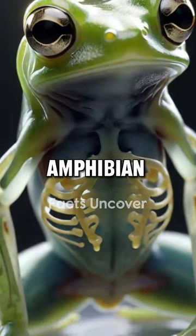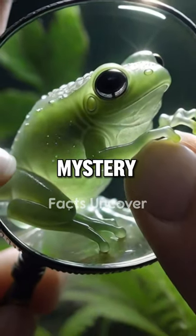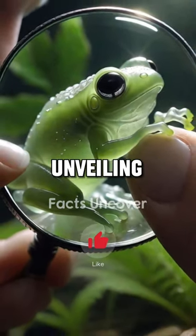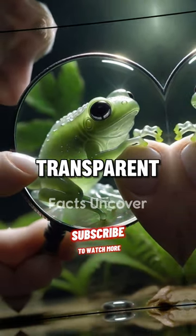This tiny amphibian provides a window into the wonders of anatomy. Yet it remains shrouded in mystery, as researchers continue unveiling the secrets of the fascinating glass frog and its ghostly, transparent flesh.